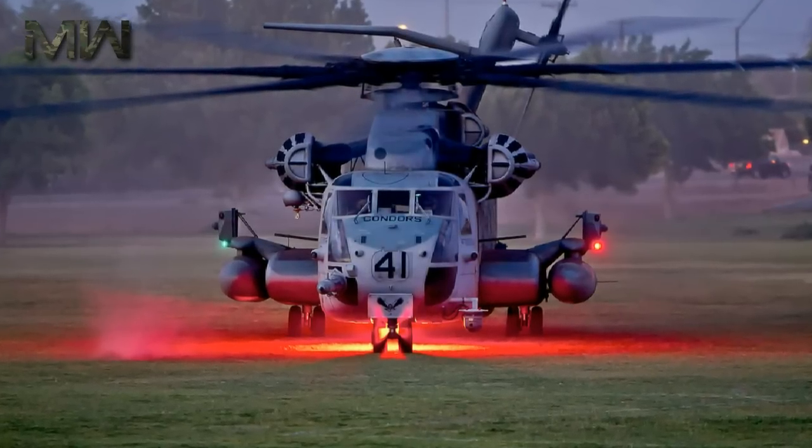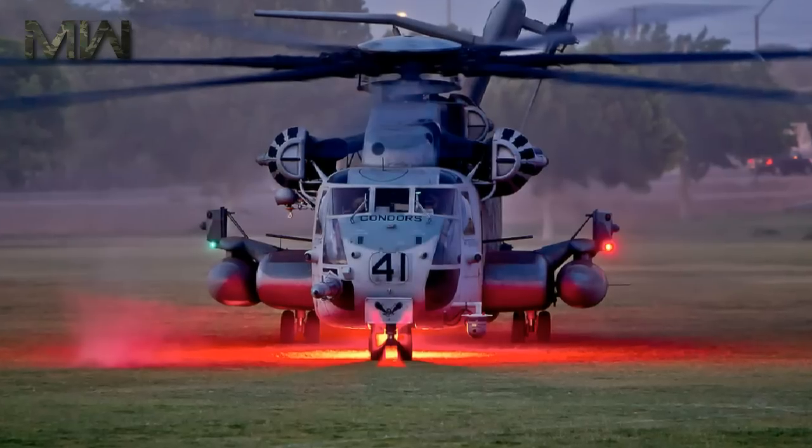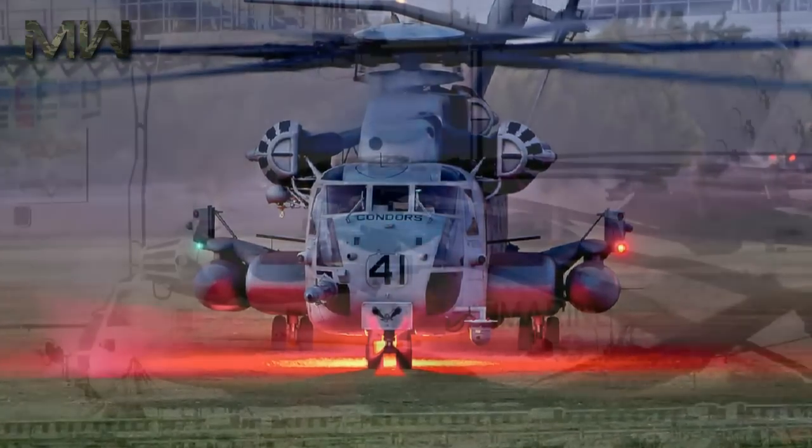Visibility: the King Stallion's larger window line and snub nose will offer enhanced situational awareness for its crews via better outward visibility when compared with the CH-53E.